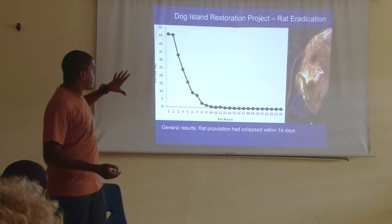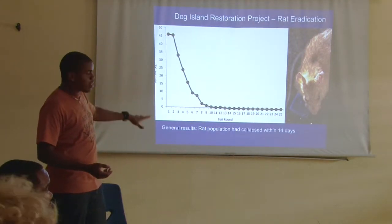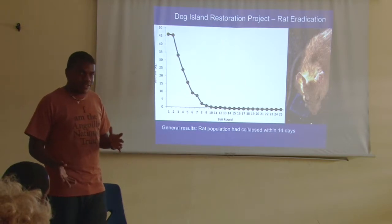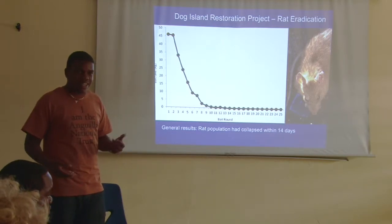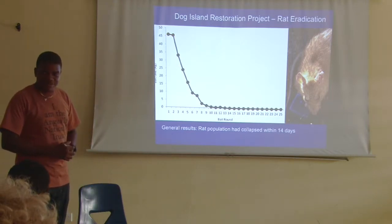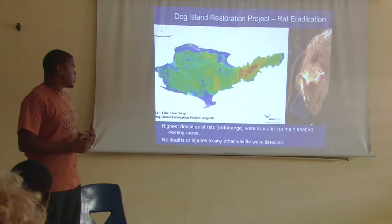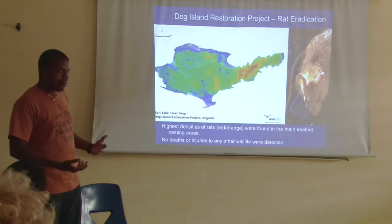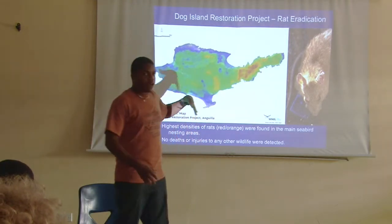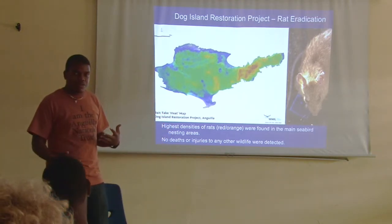This shows what happened in 15 days of coconut-based poisoning. The rat population was almost entirely gone in about 14 days. The highest number of rats was found in areas that are also where most of the birds are located — so rats were concentrated around the bird areas.